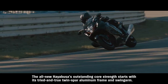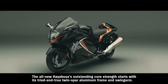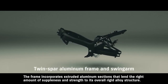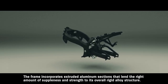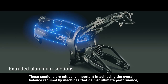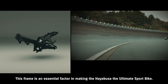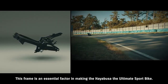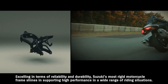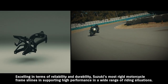The all-new Hayabusa's outstanding core strength starts with its tried-and-true twin-spar aluminum frame and swingarm. The frame incorporates extruded aluminum sections that lend the right amount of suppleness and strength to its overall rigid alloy structure. These sections are critically important in achieving the overall balance required by machines that deliver ultimate performance, which is why they're also used on a number of supercar frames. This frame is an essential factor in making the Hayabusa the ultimate sport bike, excelling in terms of reliability and durability — Suzuki's most rigid motorcycle frame — shining in support of high performance across a wide range of riding situations.